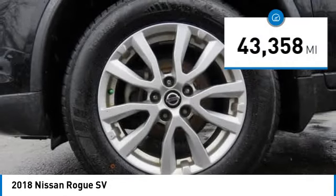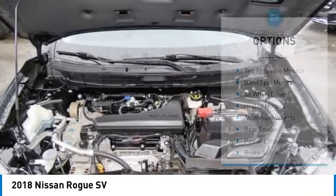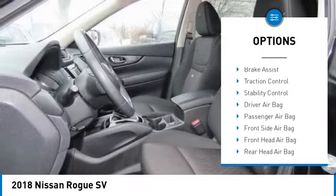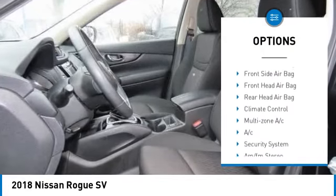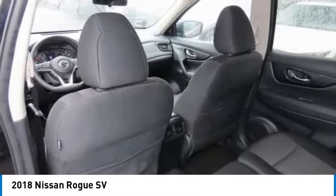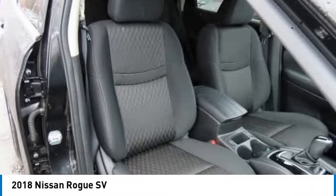This vehicle has less than 45,000 miles. Here are some of this vehicle's great options: tire pressure monitor, blind spot monitor, all wheel drive, heated mirrors, aluminum wheels, rear spoiler, power lift gate, brake assist, traction control, stability control.